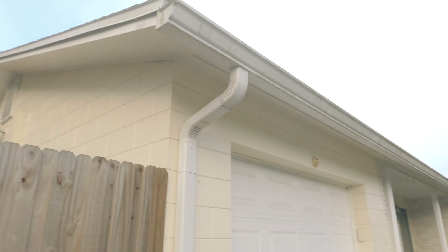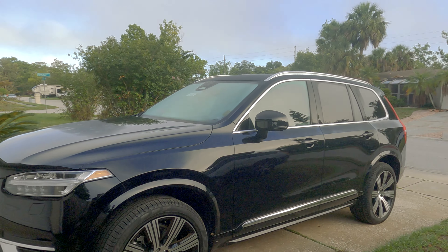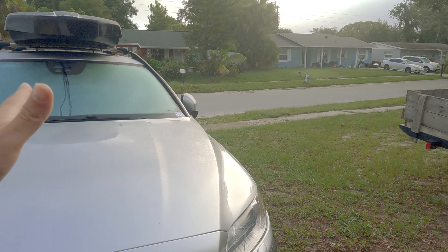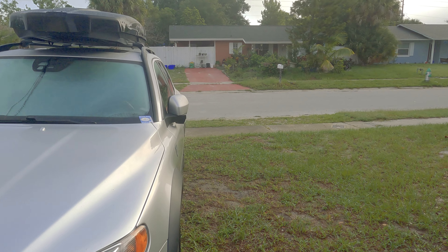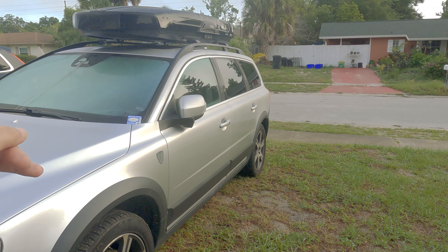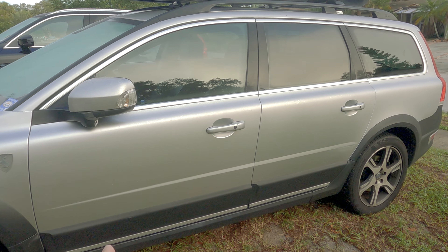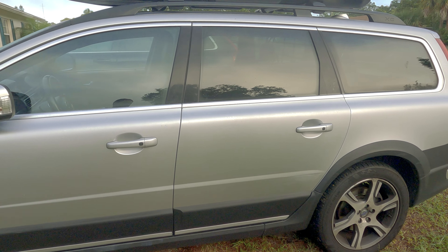I wanted to do a quick review of some Volvos. I've had the luxury of being able to drive an XC60, an S60, the XC90, and of course my Volvo XC70 and my wife's XC70. This is a 2015 and a half with the T6 Polestar tune, and it has pretty much almost every option on it.